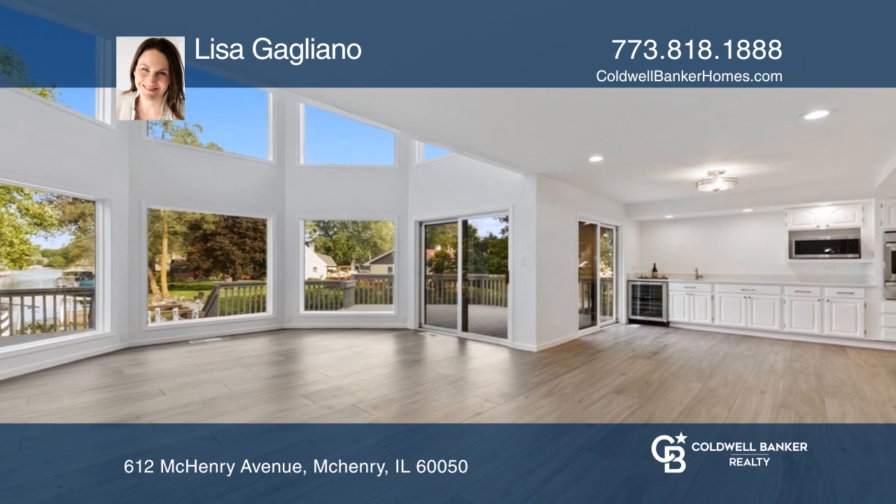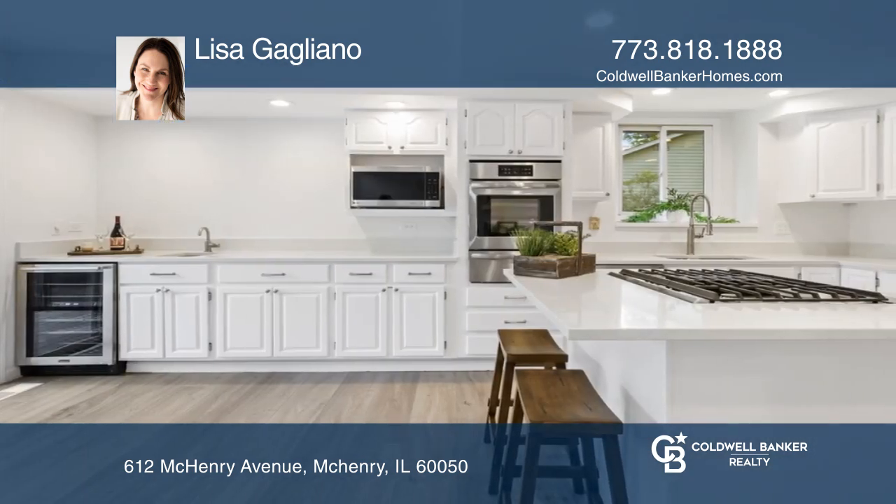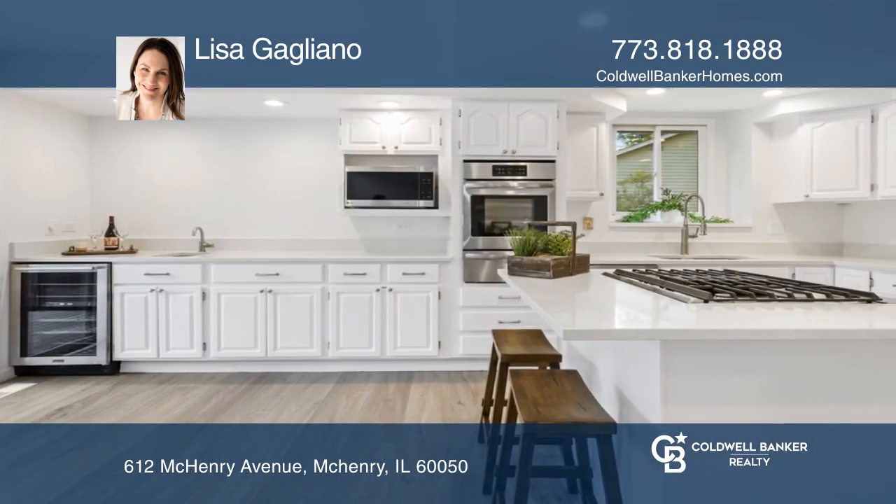The open eat-in kitchen has lots of cabinet space, newer appliances, and quartz countertops.